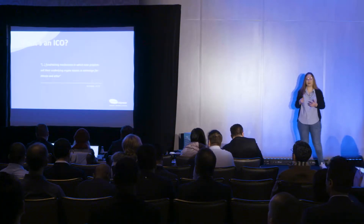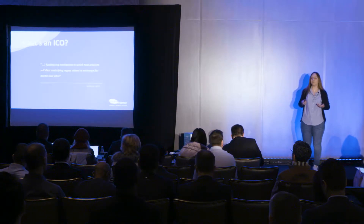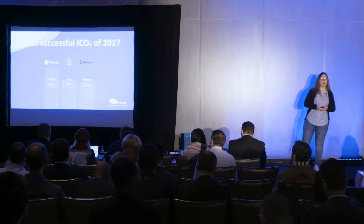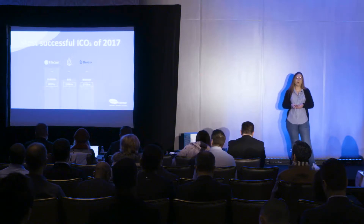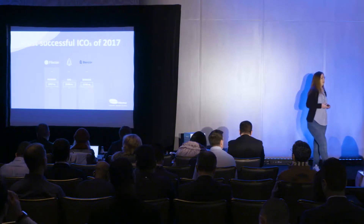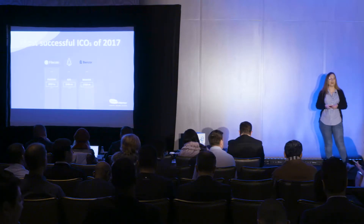First things first, how do we define an ICO? According to NASDAQ, an ICO is a fundraising mechanism in which new projects sell their underlying crypto tokens in exchange for Bitcoin and Ether. But when discussing how we want to deliver ICOs and looking at all the successful projects that took place in 2017, such as Filecoin, EOS — one of my favorites — or Bancor, we look at people who have given enough thought to their projects, who have the vision and the tools to achieve their goals.